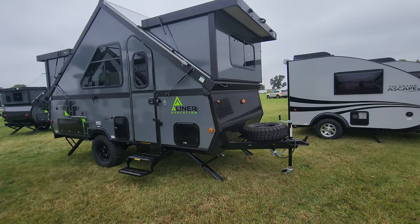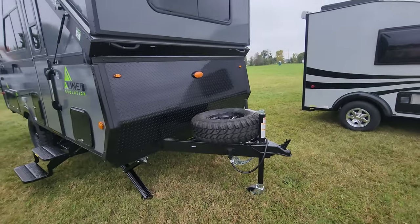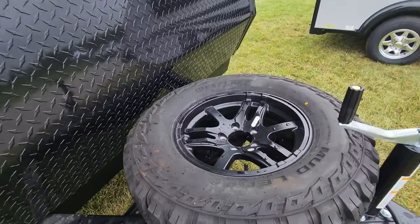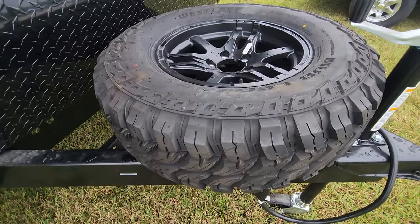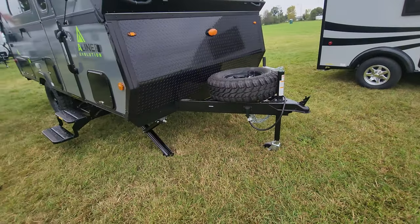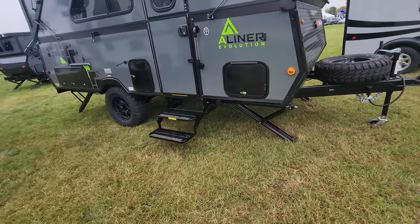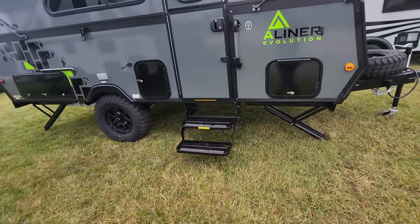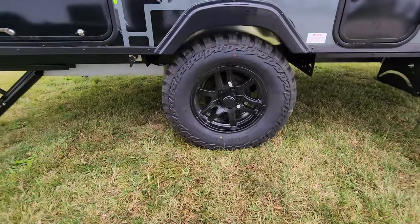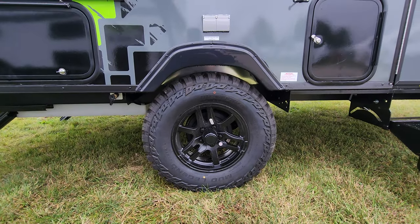Up front you can see you have a spare tire and black aluminum rims. Look at the knobby tires on this — they're meant to go through areas you traditionally wouldn't go with a trailer. There are four stabilizer jacks so when you're camping it's nice and stable. Here are our 15-inch nice big knobby mud legend tires.